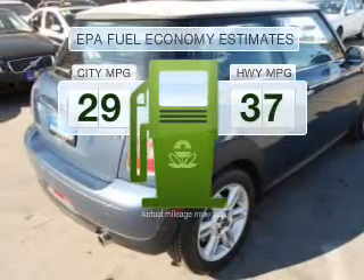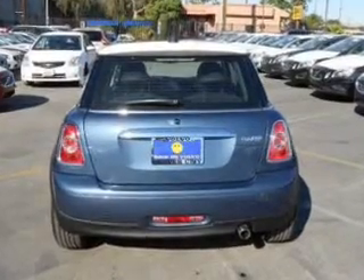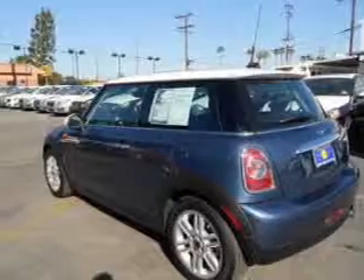In the city or on the highway, you'll spend less time at the pump with this fuel-efficient vehicle. With a reliable engine that responds smoothly to its automatic transmission, premium wheels lend a distinctive appearance.